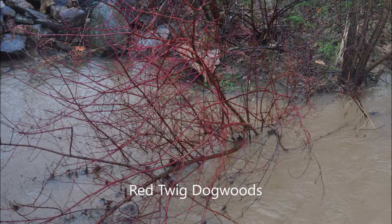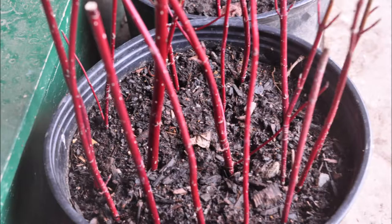Another shrub that I like because it's very hardy is a red twig dogwood. It can take abuse of floods and all kinds of other hazards, and you can grow them easily in a pot from a cutting.